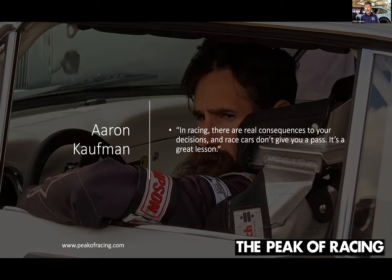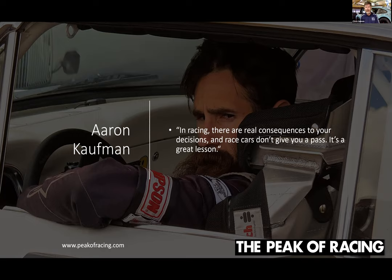Also among current famous drivers who've competed on Pikes Peak many times is Aaron Kaufman, who many of you may recognize from television. He's an amazing guy and a great proponent of the race. One of my favorite quotes from him: in racing there are real consequences to your decisions, and race cars don't give you a pass. He feels that's a great lesson — he said if more kids got involved in racing, the youth would be better served because of the lessons learned in responsibility, focus, commitment, and teamwork.